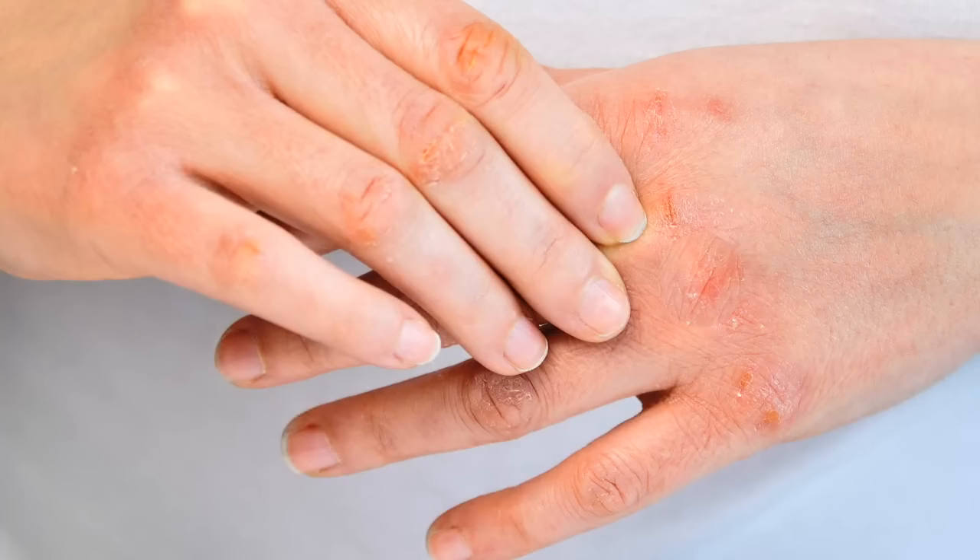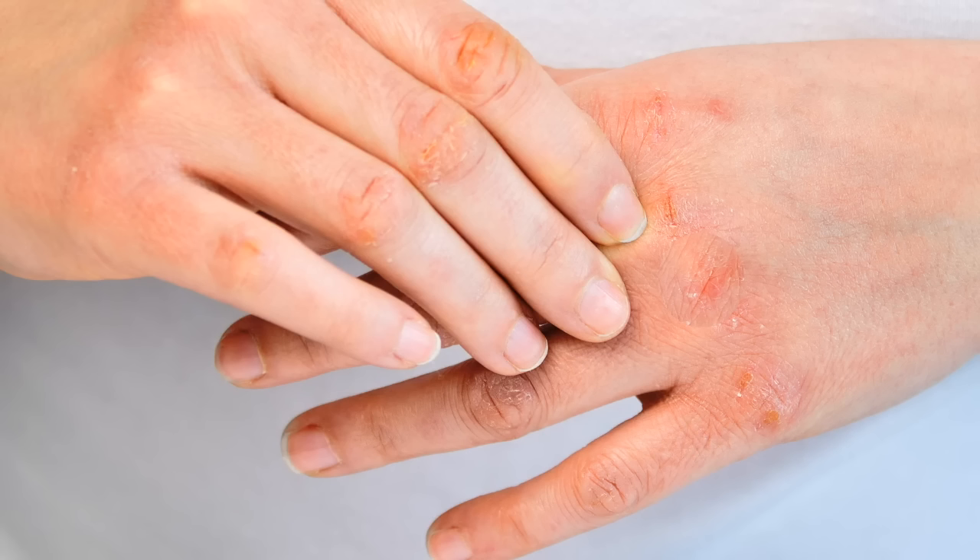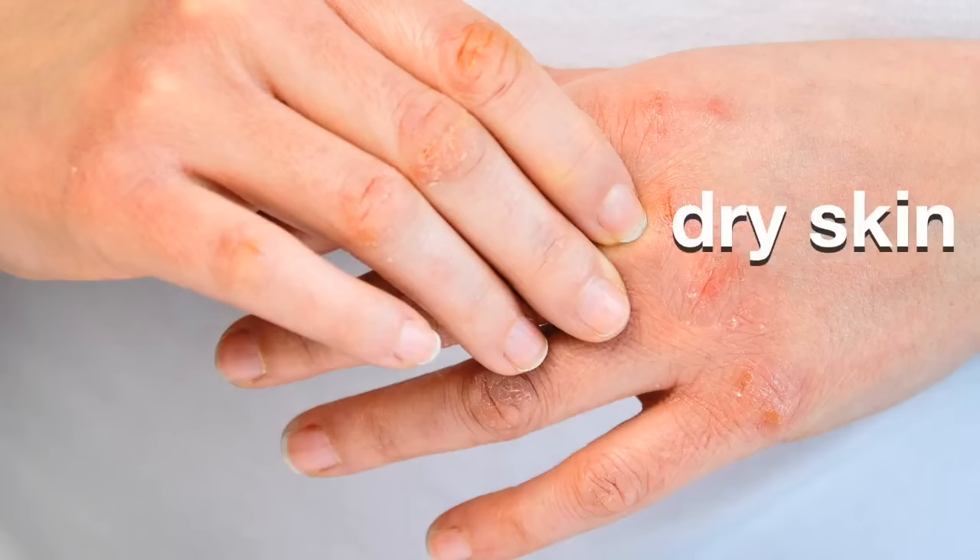You might have noticed that when you use hand sanitizer — especially if you use it a lot — it can leave your hands feeling really dry. That's because hand sanitizer is mostly made of a substance called alcohol. Alcohol is a substance with many interesting properties. One of these properties is that alcohol is really good at drying things out. Alcohol dries up the oils on your skin, which is what makes your hands feel dry.